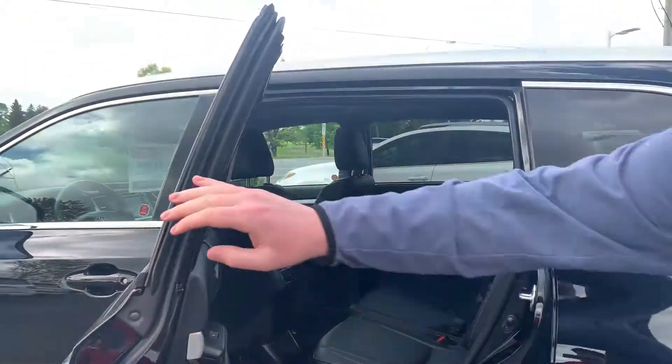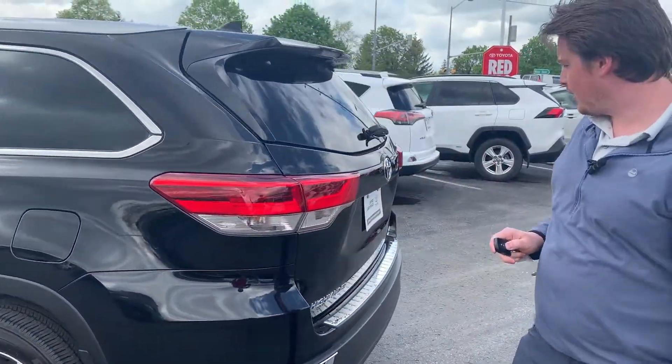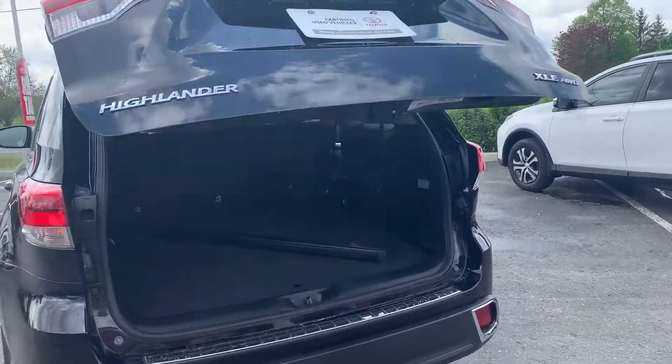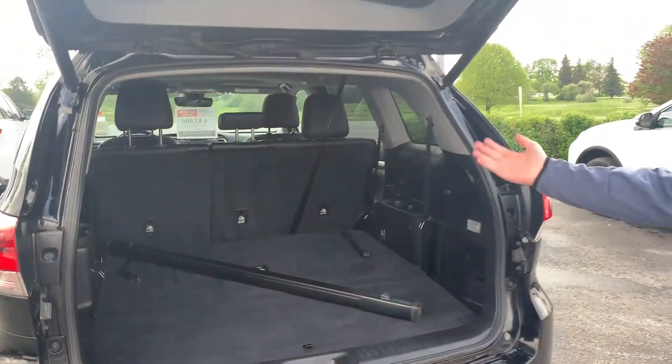It has the bench seat, so a total of eight seats in this vehicle. As I mentioned, the power tailgate, which is a nice feature. The XLE also gives you all-wheel drive, so great in the wintertime. Right now that rear row is folded down for the additional space, but those do fold up.